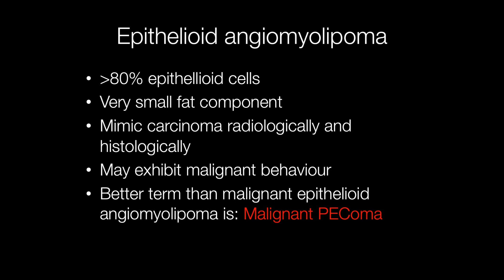It is worth mentioning epithelioid angiomyolipomas. To qualify as one of these, the tumour must be composed of more than 80% epithelioid cells. Because of this there is a very small fat component, and consequently radiologically and histologically these tumours may mimic carcinoma. In addition, they may exhibit malignant behaviour, in which case a better term is malignant PEComa rather than malignant epithelioid angiomyolipoma.